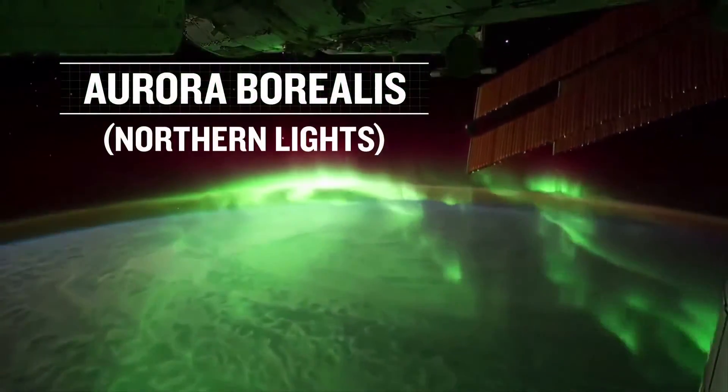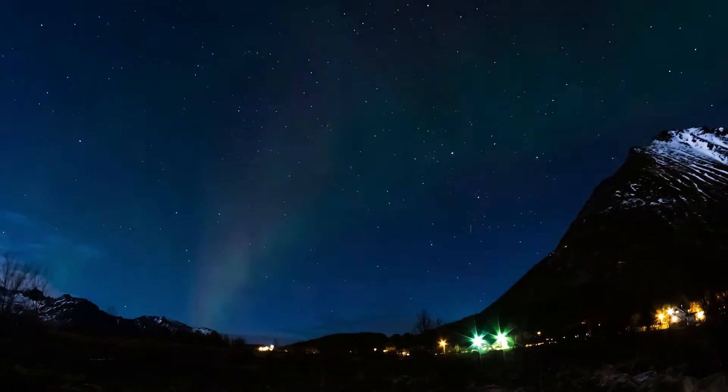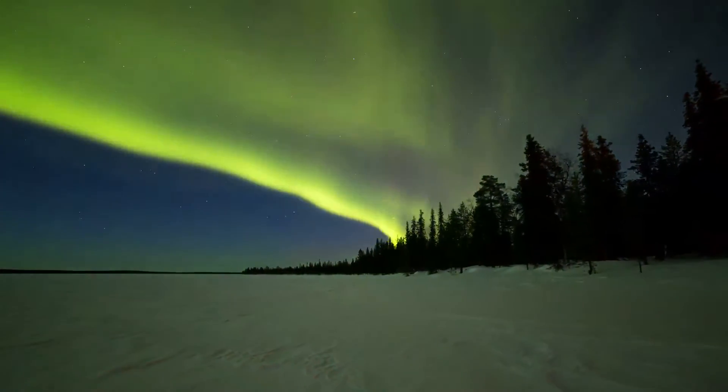Known as Aurora Borealis in the north and Aurora Australis in the south, this colorful exhibition is actually the result of collisions between charged particles from the sun and atoms that they encounter as they enter the Earth's atmosphere.